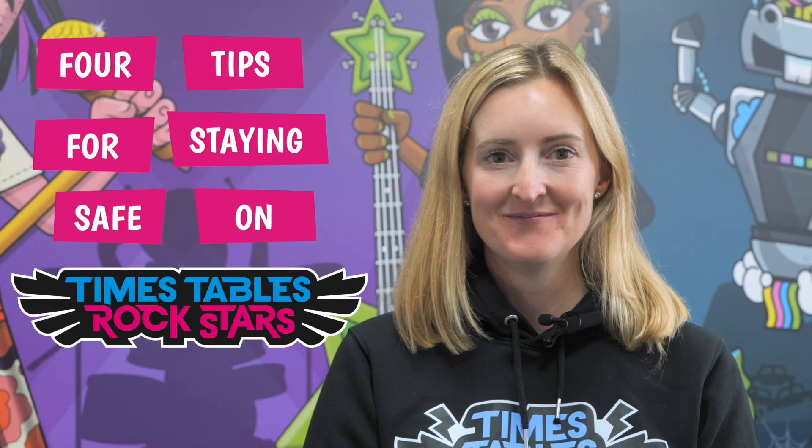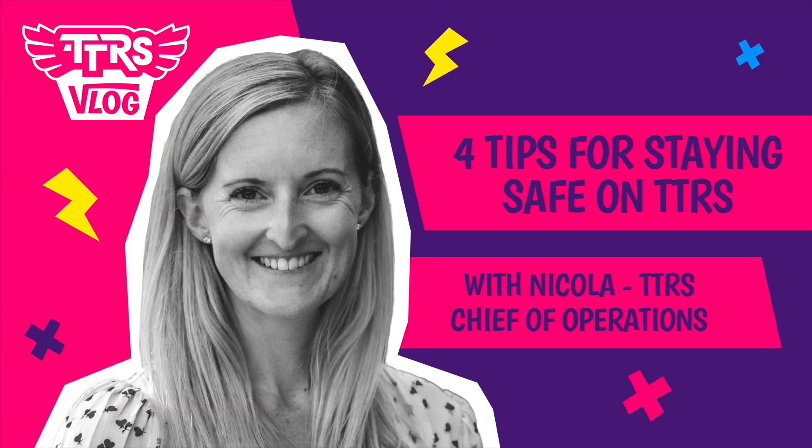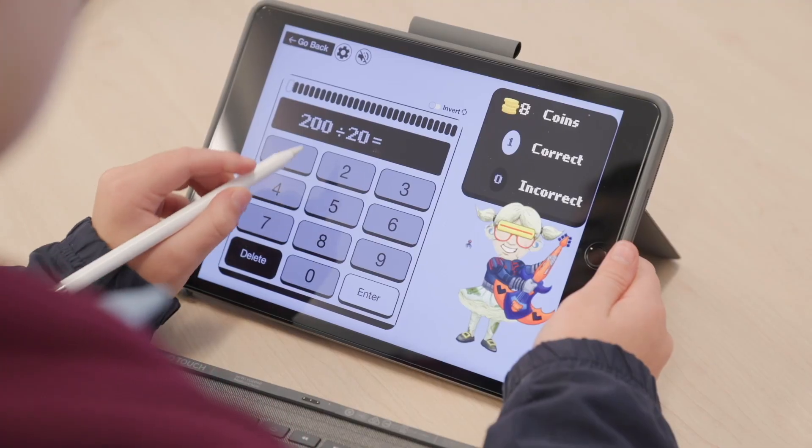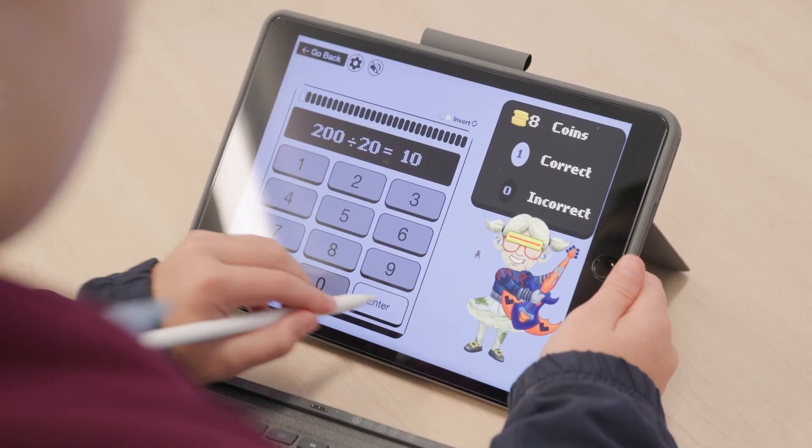Four tips for staying safe on Times Tables Rockstars. At Math Circle, our absolute priority is to keep your children safe. We've got no chat functions, no in-game purchases, and no adverts.